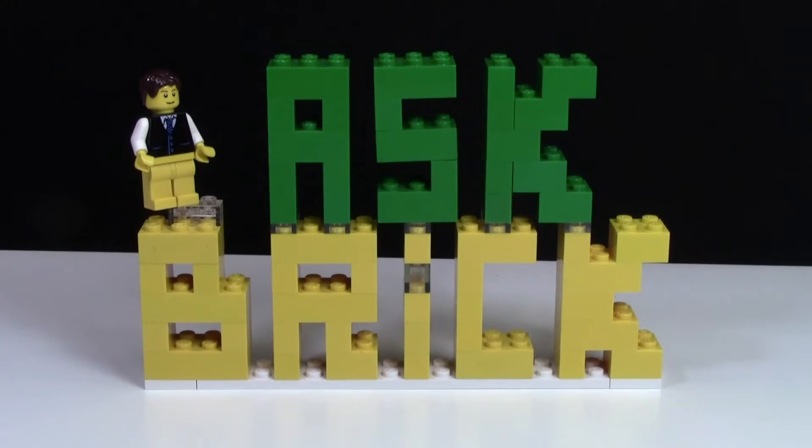Hey everybody, BrickLover18 here today with another episode of Ask Brick, here on the Friday Answered Questions. Lots of great questions tonight, so stay tuned.